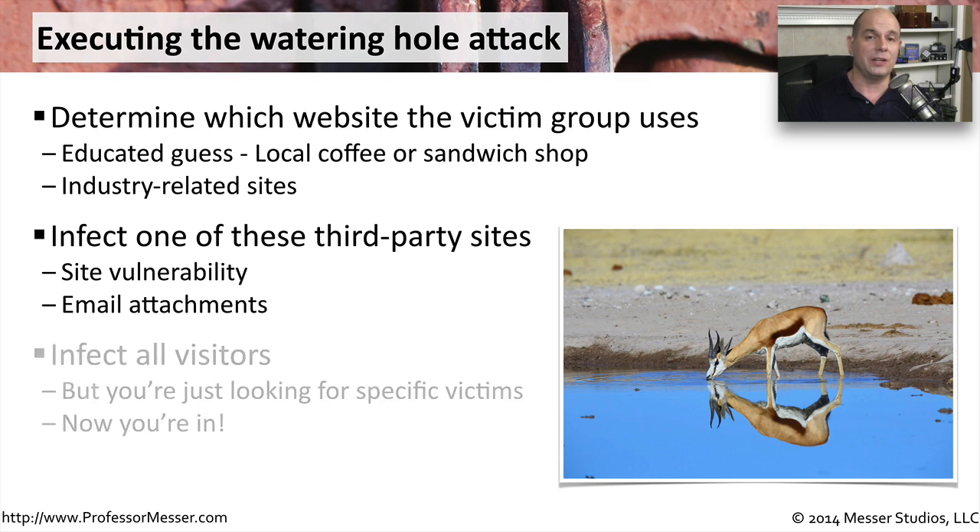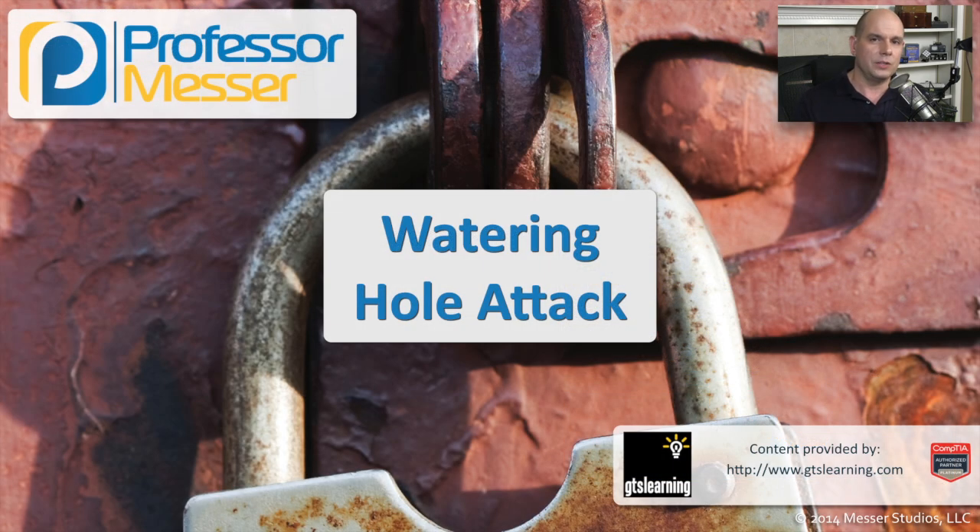Obviously, in those cases, you may be infecting everybody who visits the sandwich shop or coffee shop. But the bad guys don't care — they're ultimately trying to get to you. And even if they infect everyone else, as long as they can get that one person inside your organization to get infected, that may be just what they need to get on the inside, spread out, and gather whatever information they might need. So you have to be very careful of not only your internal network, but also be very careful when you're going to the watering hole.